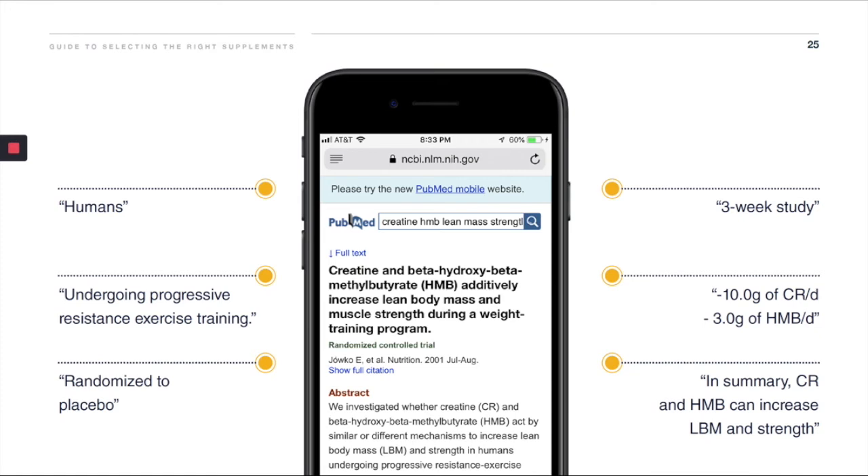So to summarize: if you're doing exercise and you're using HMB and creatine, it's going to make you both stronger and give you more muscle mass.